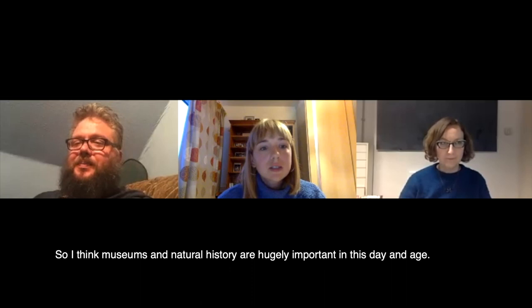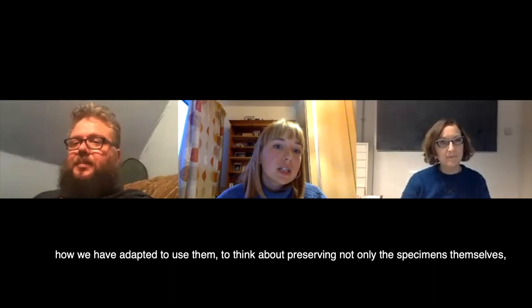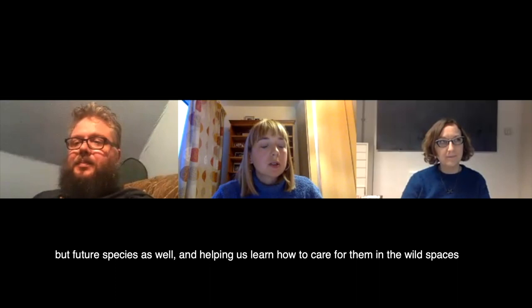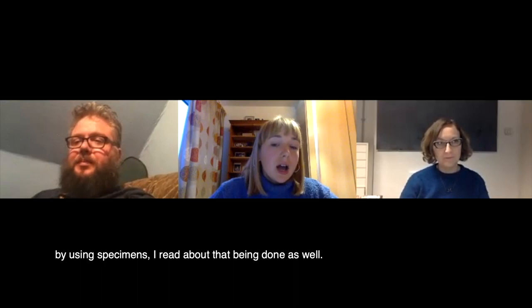I think it's interesting how we've adapted to use them — to think about preserving not only the specimens themselves, but future species as well, and helping us learn how to care for them in the wild spaces by using specimens. So now I'm going to open up to questions from the virtual audience.